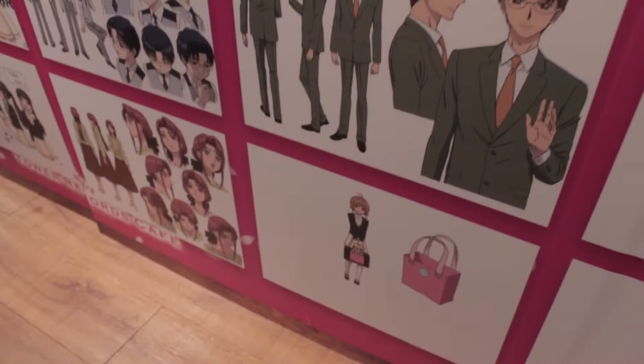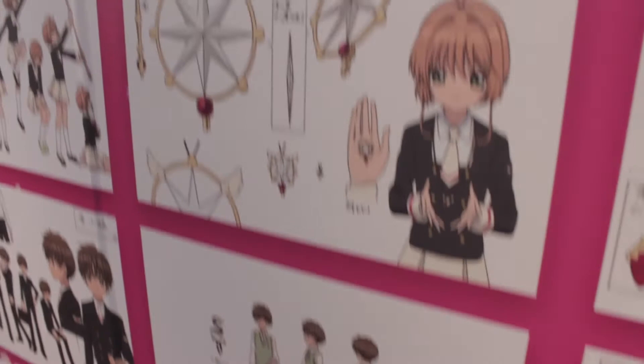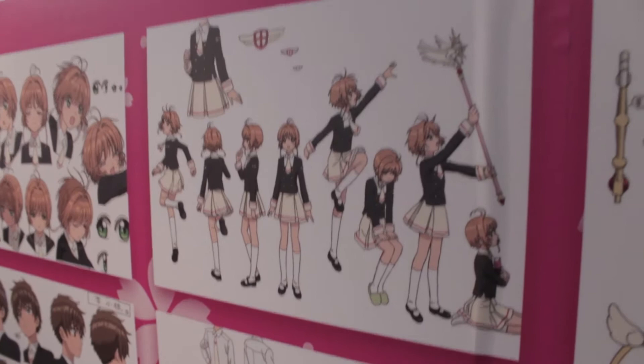Kunihiko Hamada has been with Cardcaptor Sakura for a long time. They originally worked on the original series as an animation director and key animator, but most importantly, worked on the second film as the animation director. And together, they've brought the series into the modern age with these designs, updating the original designs to be more in line with 2018 animation trends, all without losing what made Cardcaptor Sakura look so good in the first place.